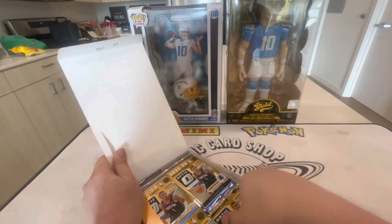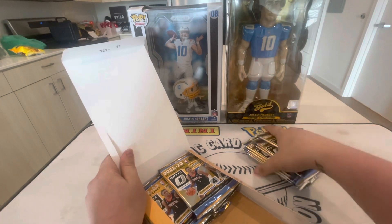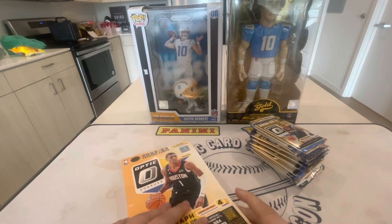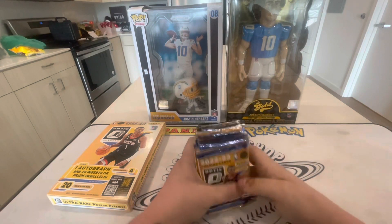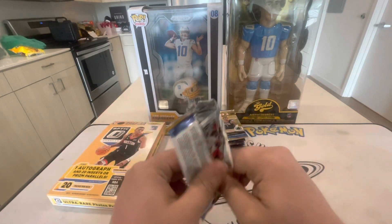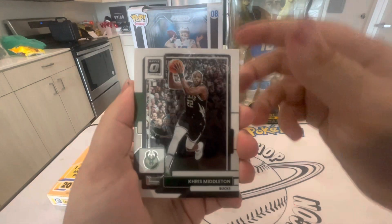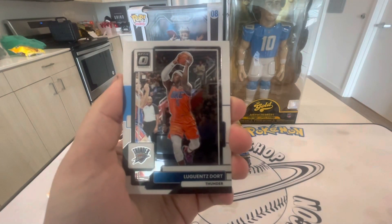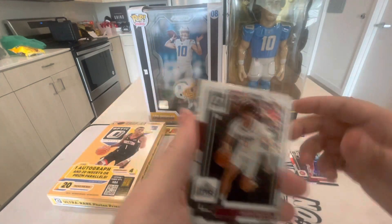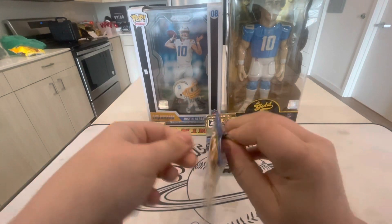We do have 20 packs with Optic, so there's going to be a lot of packs. It's not like Prizm where you're guaranteed around 10 actual numbered cards — Optic just says prism inserts or parallels, so you're not guaranteed any specific number of numbered cards, which I kind of hate. Four cards per pack, 20 packs per box. Starting off: Chris Middleton, Dort, DeAndre Hunter for a silver, and Jason Preston. Not starting off too strong.